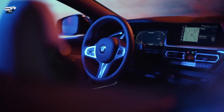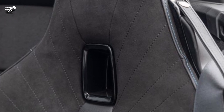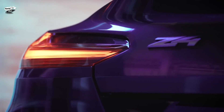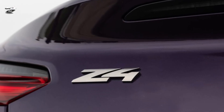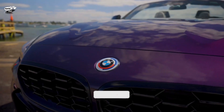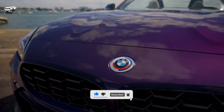When the road twists, the Z4 is willing, but it lacks the locked-on feel of the 718 Boxster or the nervous aggression of the Supra.